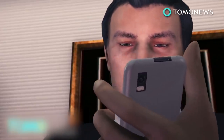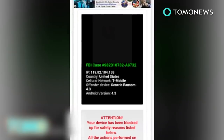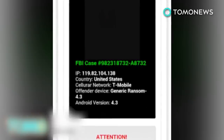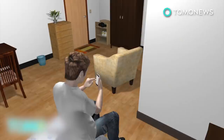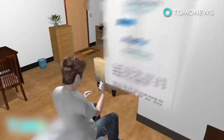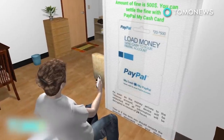Once installed, the app secretly takes pictures of the user with the phone's front-facing camera. Then it locks your phone. Rebooting does not work because the app starts immediately after restarting, denying access to system settings. A photo of the poor, unsuspecting user is displayed with an electronic ransom note asking for $500 in exchange for deleting the photos and unlocking the phone.